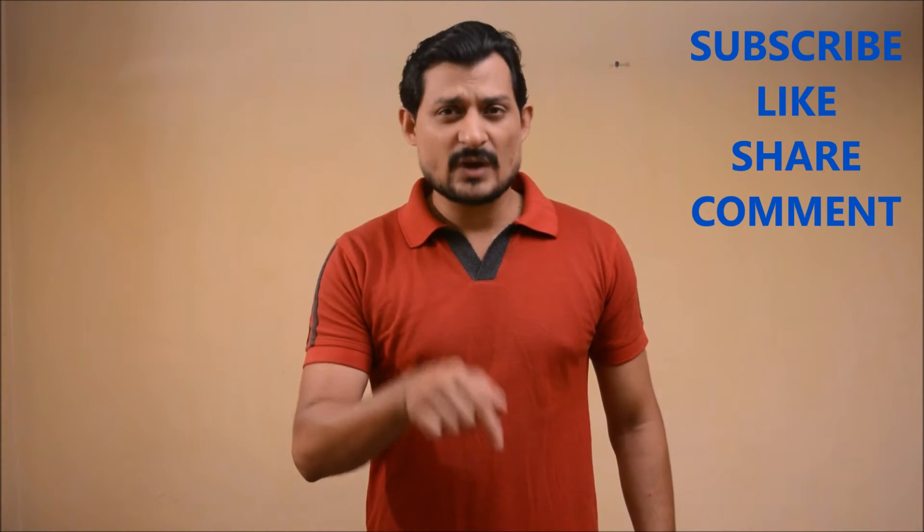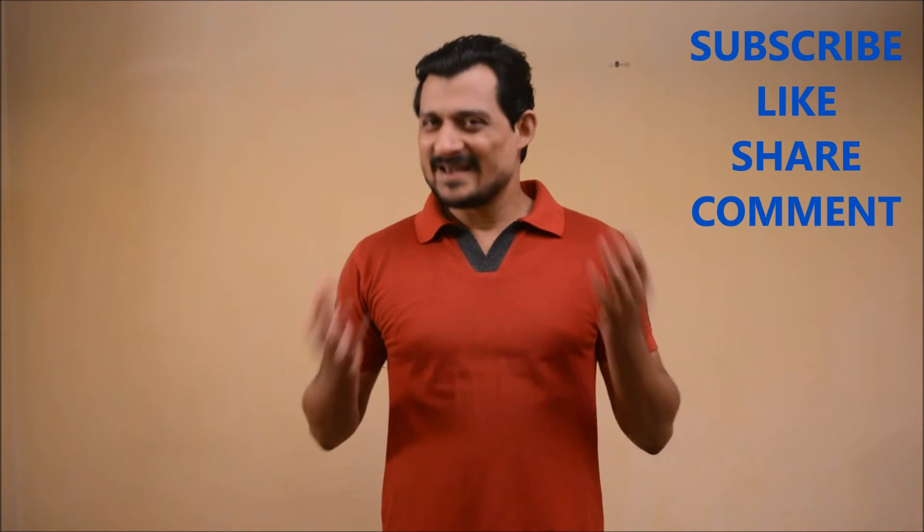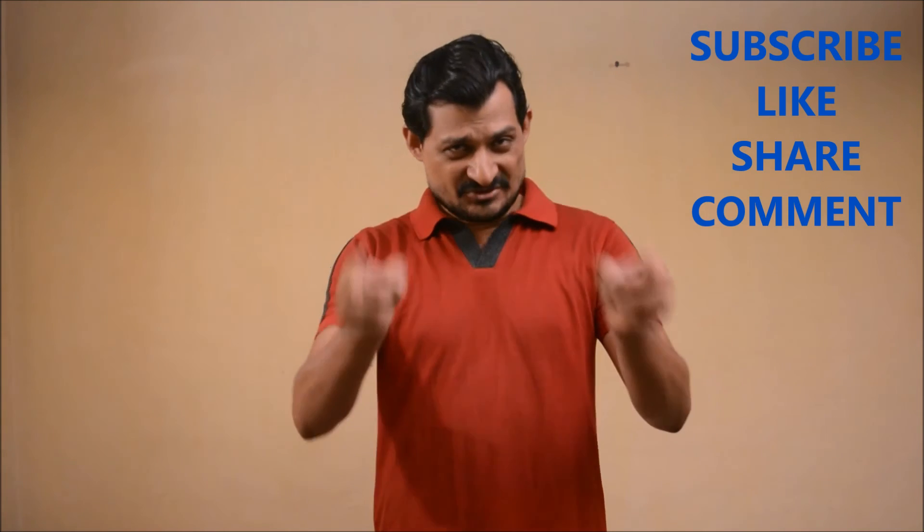Did you subscribe to the channel by clicking on the red button below? Alright guys, have a nice time and take care.